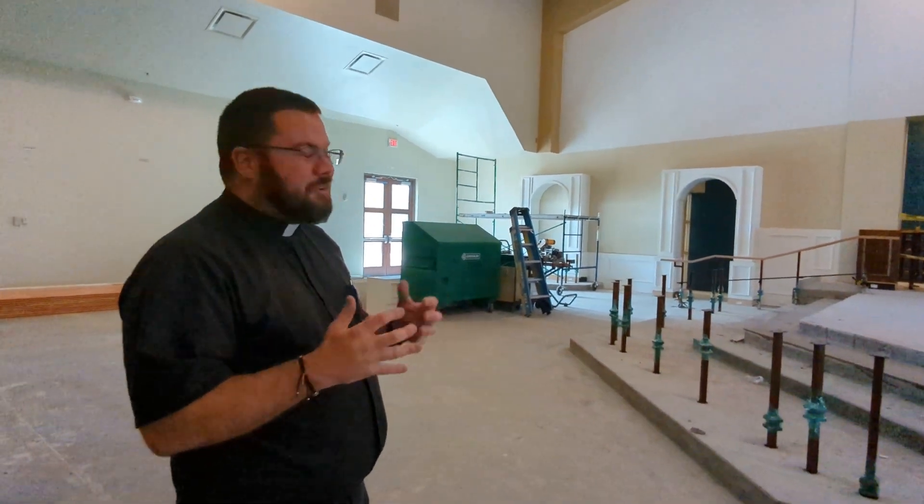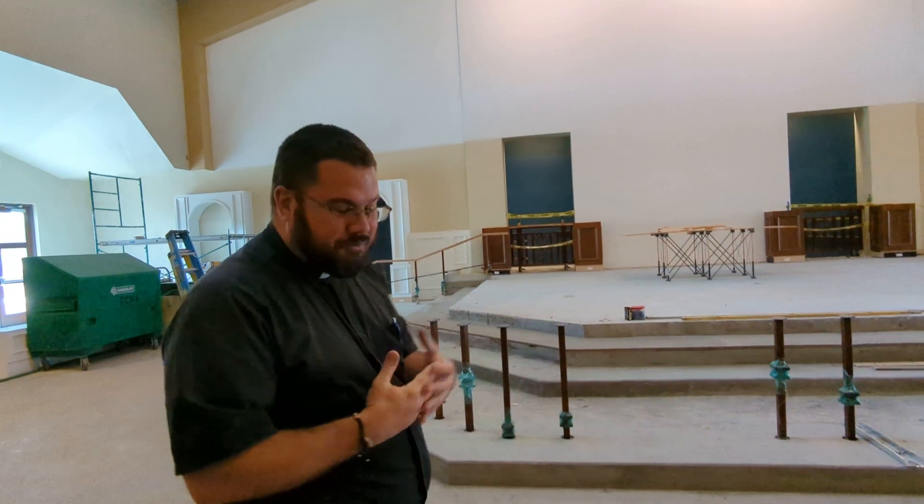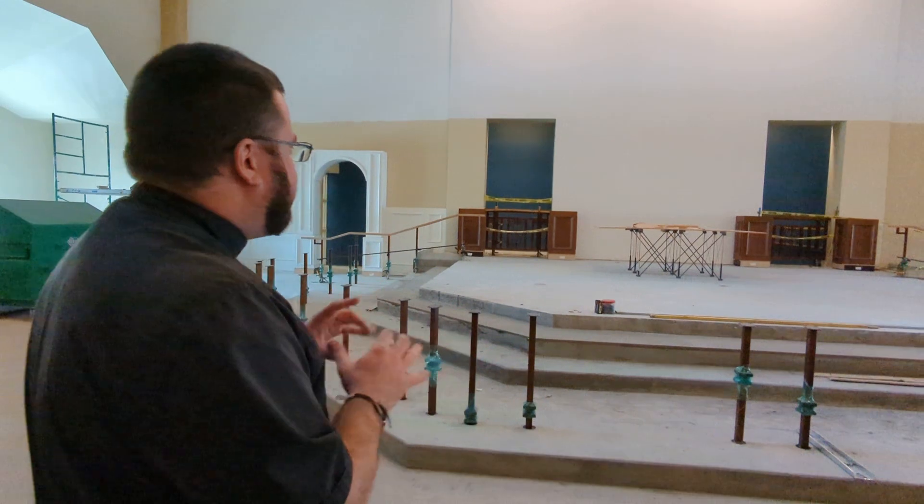I'm just pretty excited — it's great to be able to share this with you. This is our new space and it's beautiful. Thank you all for your prayers and your patience and flexibility during these months of construction. It's a great joy to be able to share this with you. You can probably hear it in my voice how excited I am — it's just so beautiful to take it all in.